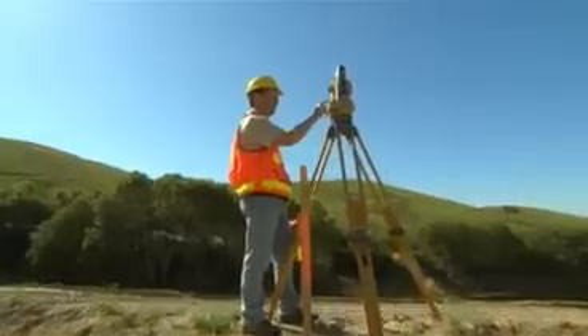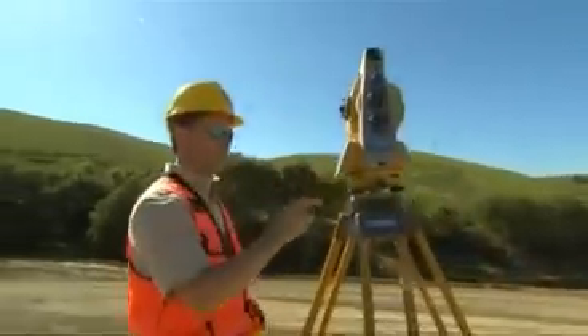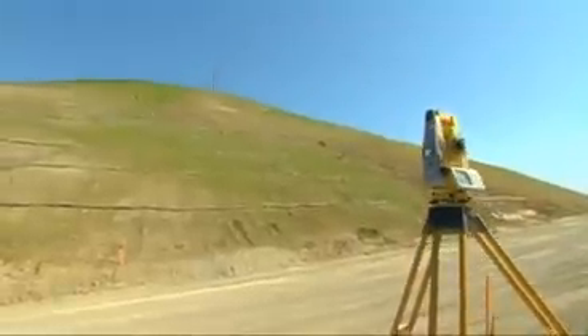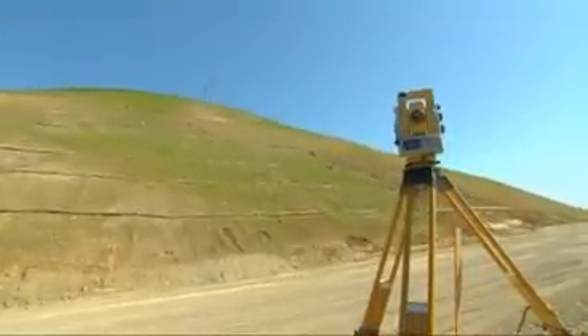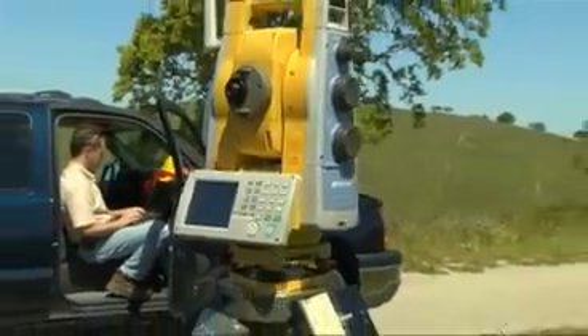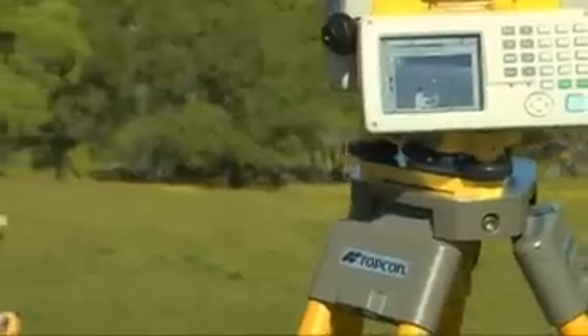This is a production of WGBH. Topcon has revolutionized precision optics and taken robotics to a whole new level. We now offer you yet another world's first: a long-range reflectorless imaging and scanning robotic total station. Topcon's new imaging station, the IS.